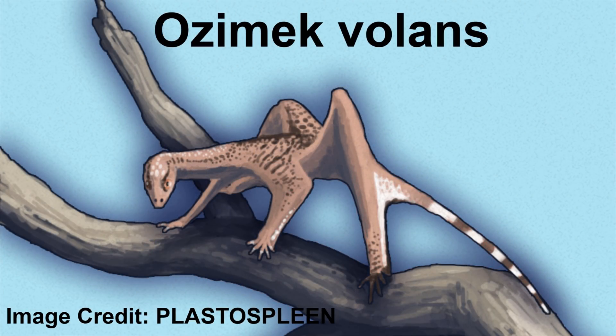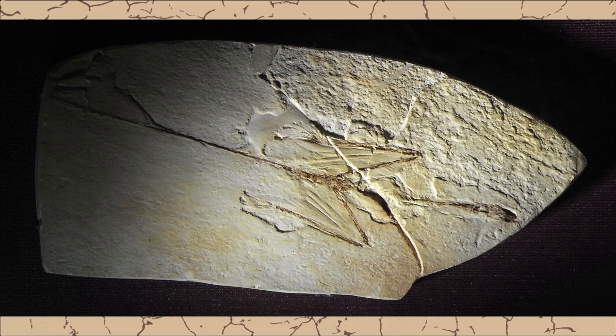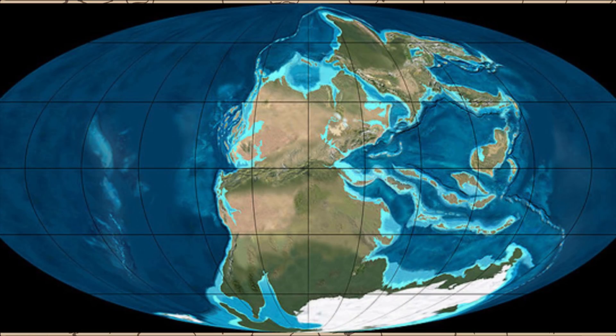Ozomec is, even by Triassic animal standards, a very strange creature, but its discovery has helped shed light on this entire family of reptiles and where it probably fits within the complicated and confusing tree of life during that time.